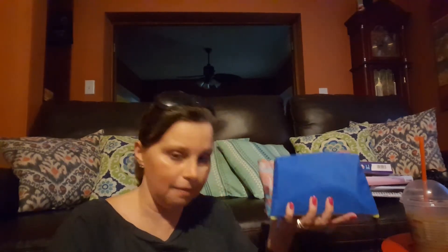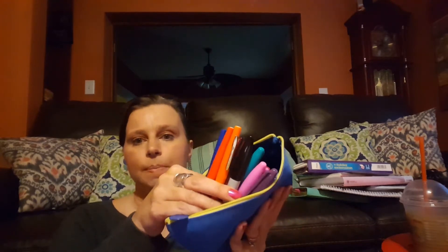I also have so many of these little bags — my little ipsy bags. This one I keep my Mr. Sketch markers, the ones I use the most. This one I keep flare pens and Sharpies.